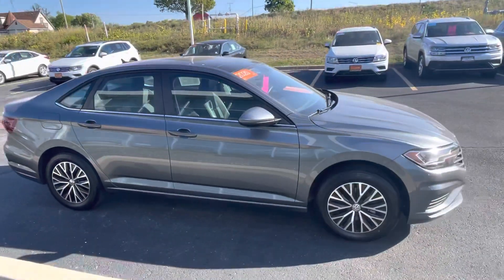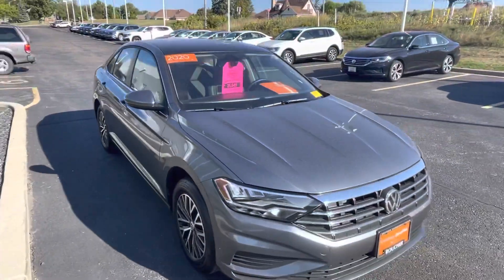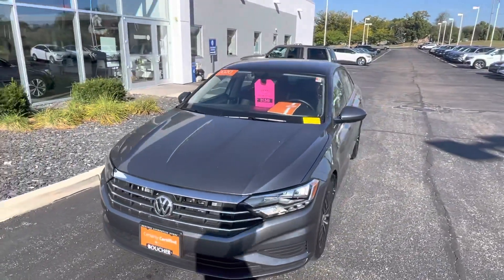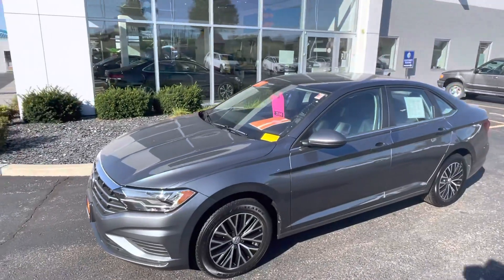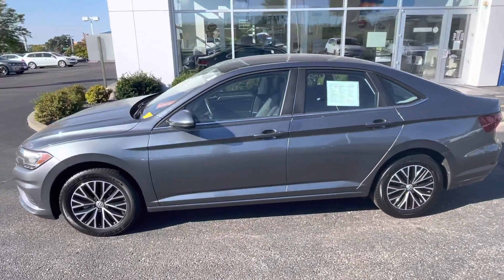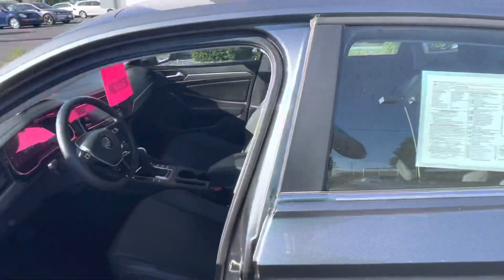This vehicle does have the cold weather package, as I mentioned. The cold weather package includes your remote start, heated front seats, heated back seats, and a heated steering wheel, along with heated exterior mirrors and heated spray nozzles for your windshield washer fluid. It also has leather interior, keyless entry, push-button start, along with your remote start system.